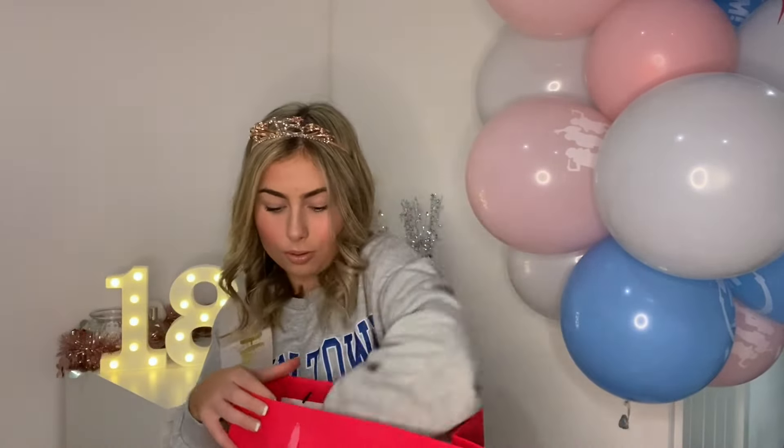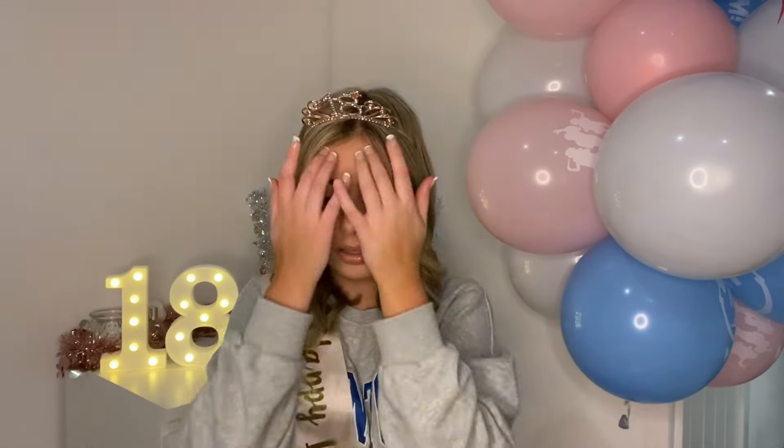Moving on to what my auntie got me — a big bag with a top. I love the top, it's honestly so nice. I am going to try out the clubbing experience now that I'm 18 — I don't really like drinking but I want to see what it's like, and this top feels like the perfect outfit for it.